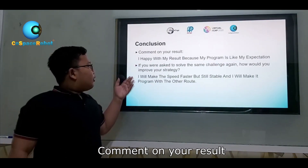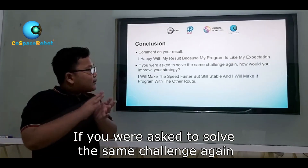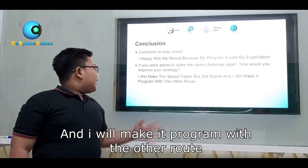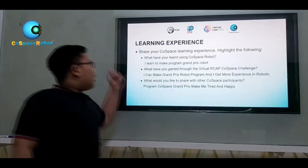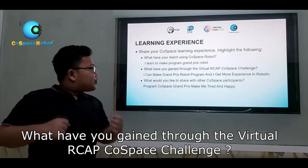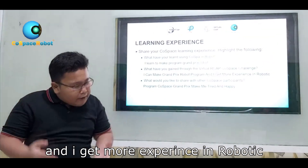Conclusion. I am happy with my result because my program met my expectation. If asked to solve the same challenge again, I would make it faster, more stable, and program it with a different load. For my learning experience using the GoSpace robot, I will learn to make a Grand Prix robot program. Through the virtual GoSpace challenge, I can make a Grand Prix robot program and gain more experience with robotics.